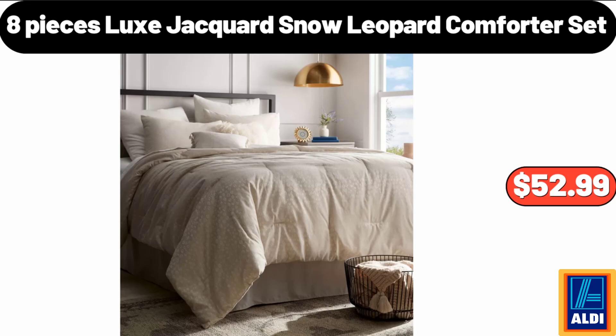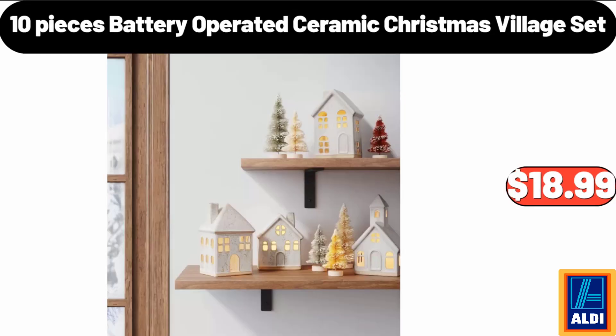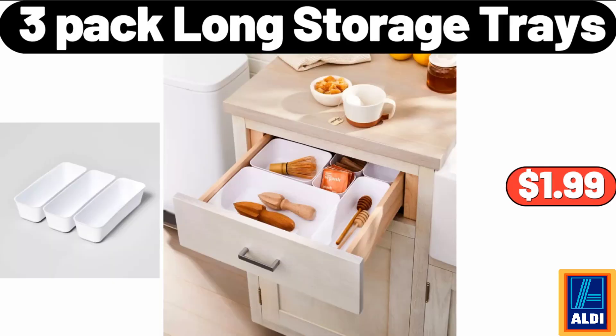Please don't forget to like the video, really appreciate everything. Huntington Home Vintage Style Mirror, $49.99. 10 Pieces Battery Operated Ceramic Christmas Village Set, $18.99.